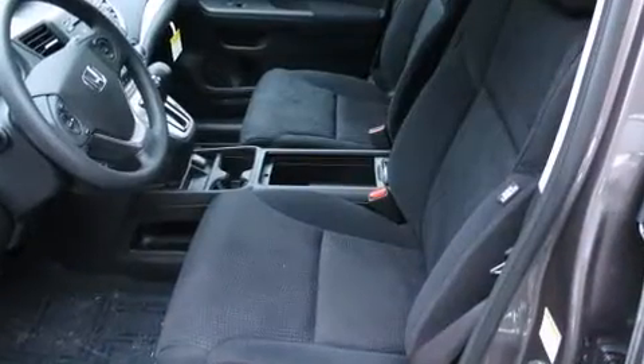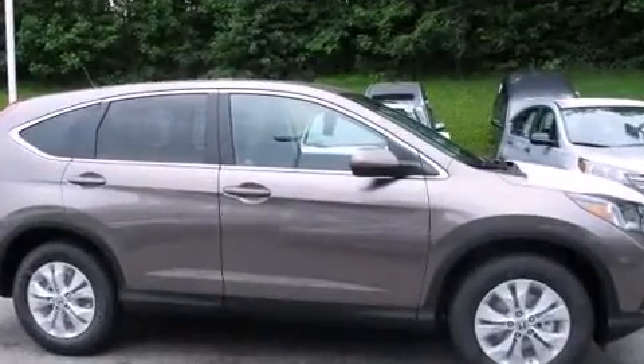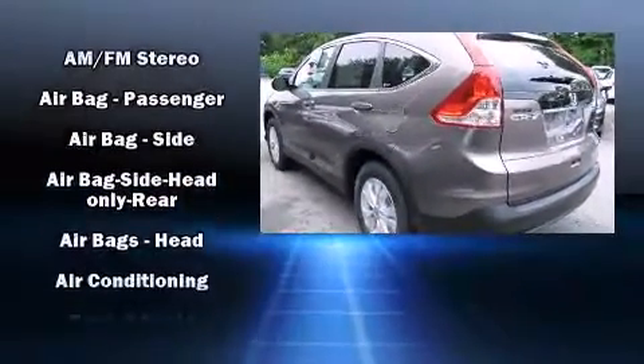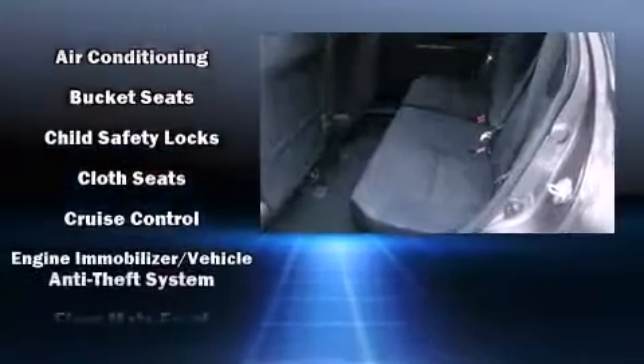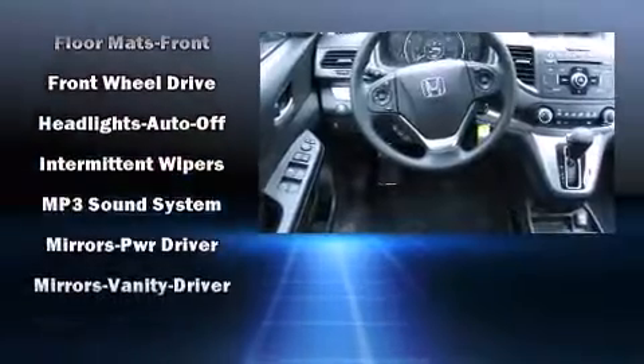a trip computer, an outside temperature display, power moonroof, and much more. A premium sound drive with six speakers provides you and your passengers a sensational audio experience.